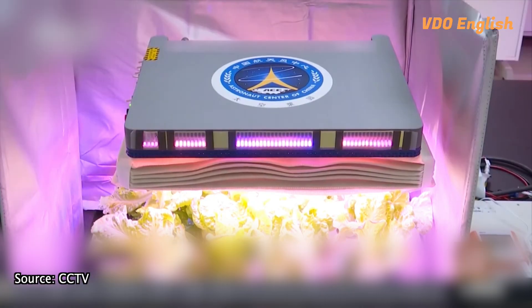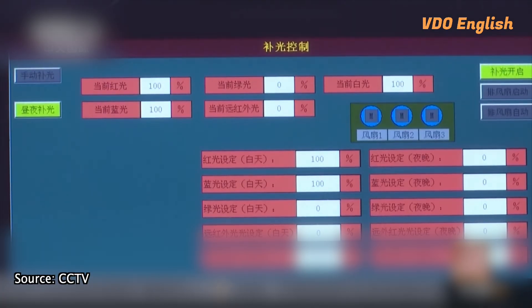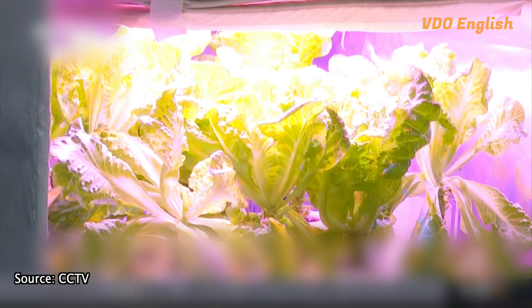In the later missions, the space farmers have successfully grown wheat, rice, and tailed cress, according to CCTV News. The most recent visitors to China's space station, the Shenzhou 17 astronauts, are now growing lettuce, scallion, and cherry tomato. These space gardens not only provide astronauts with food, but also more oxygen and water.